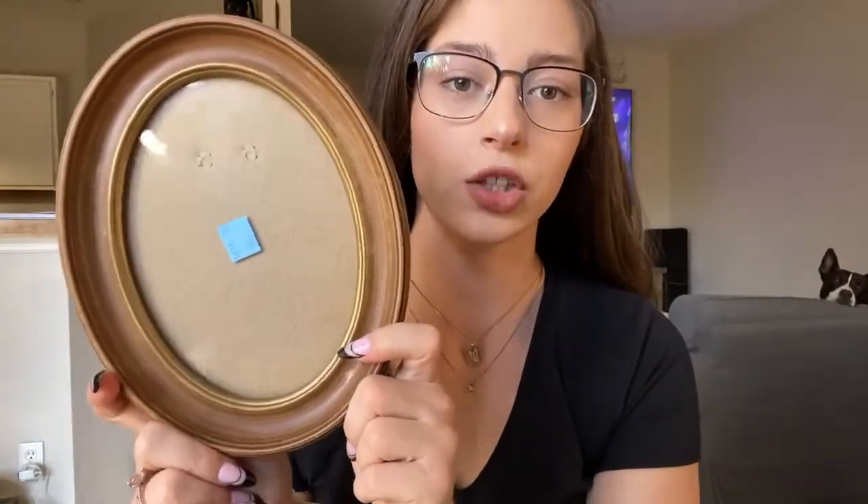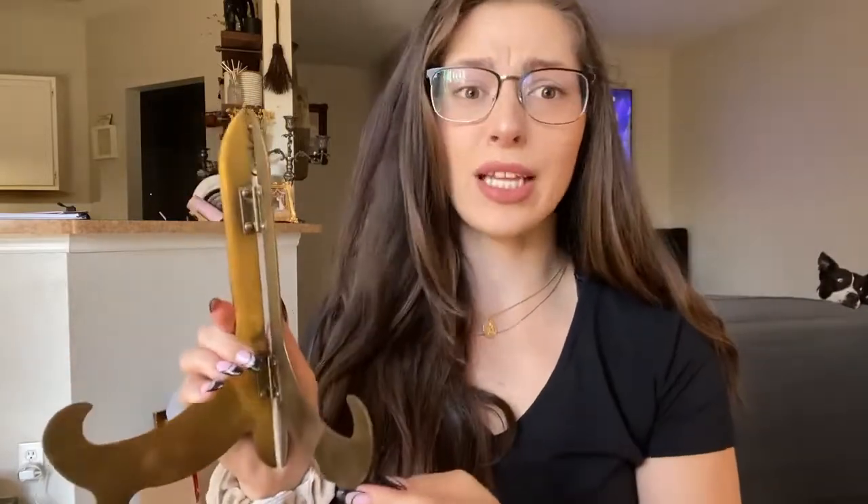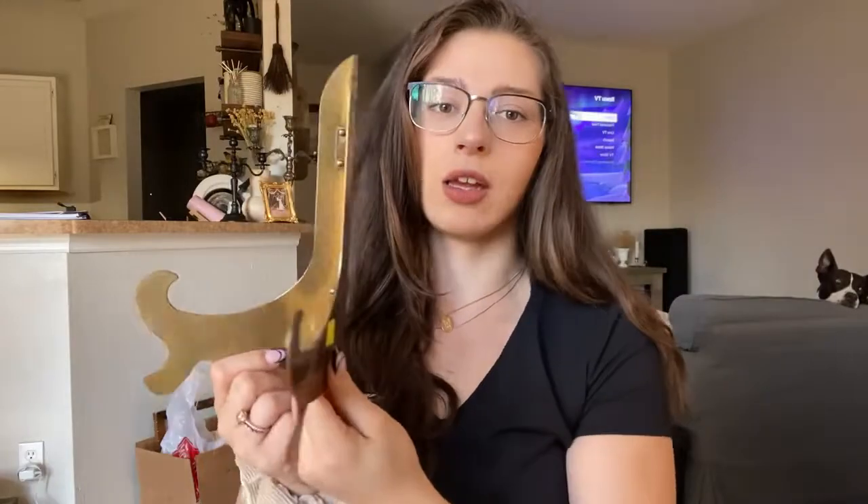I also snagged this really simple oval frame — it was only 49 cents, and it might have been 25% off. Even if it wasn't, only 50 cents is a great deal for a frame. I also picked up this brass easel — for my Etsy store, if I have plates or a frame that needs to be propped up to have a really aesthetic display. It was only 50 cents, so I grabbed that.